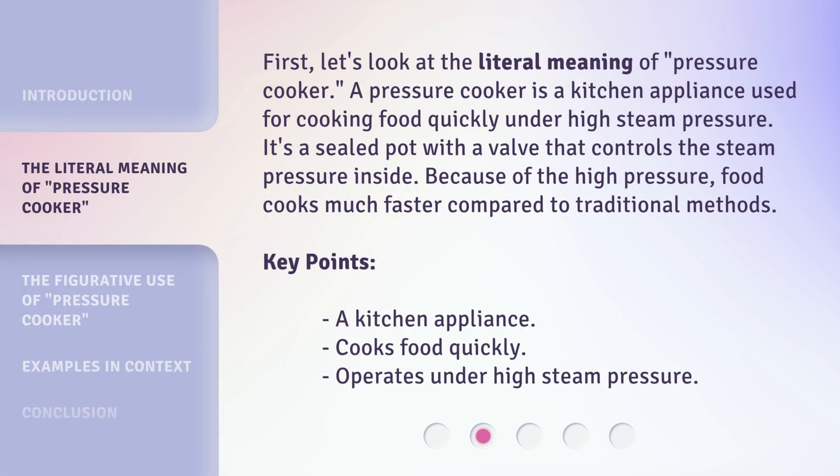First, let's look at the literal meaning of 'Pressure Cooker.' A pressure cooker is a kitchen appliance used for cooking food quickly under high steam pressure. It's a sealed pot with a valve that controls the steam pressure inside. Because of the high pressure, food cooks much faster compared to traditional methods.